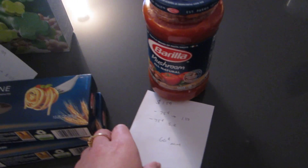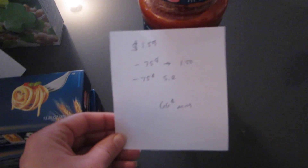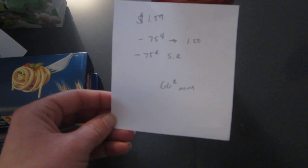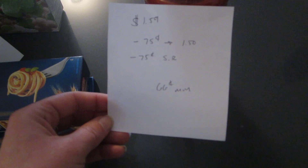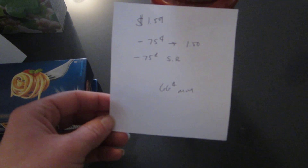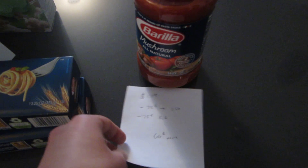The final deal was on the Barilla sauce. It is $1.59. There are $0.75 coupons available on coupons.com, so that doubles up to $1.50. And then there's $0.75 off of one ShopRite loadable coupon. So it's a $0.66 moneymaker.